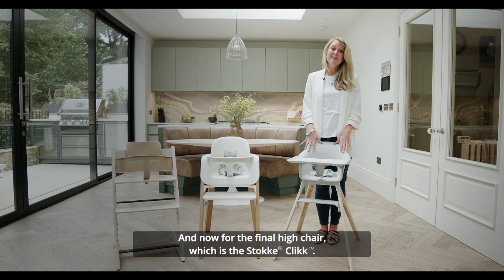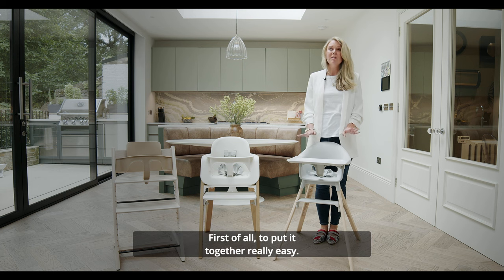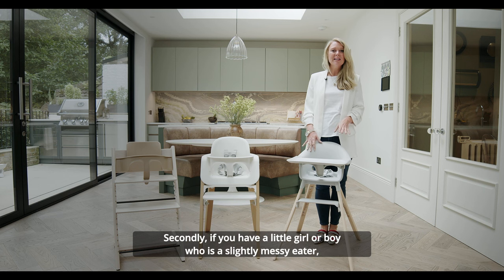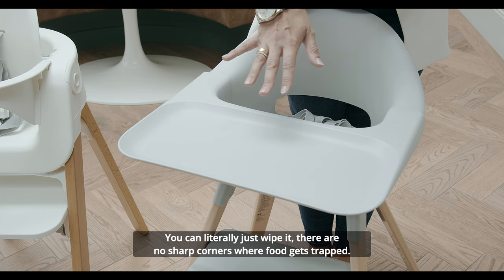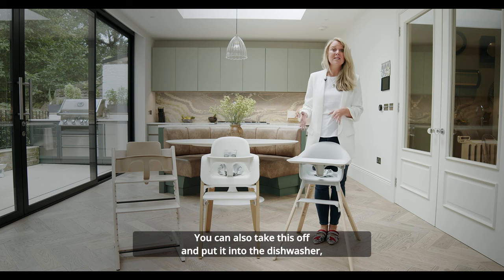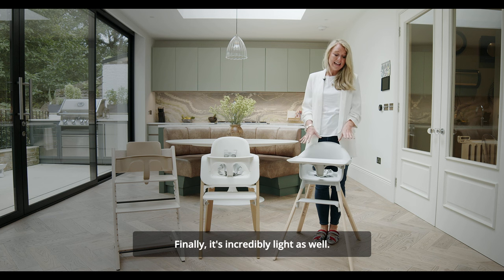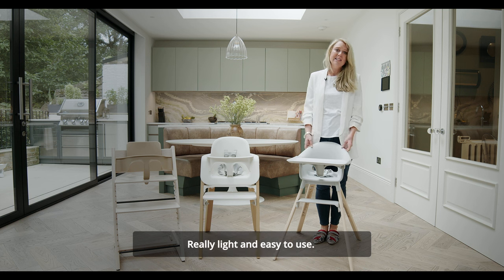And now for the final high chair, the Stokke Clikk. I absolutely love this high chair because it is so convenient and easy to use. To put it together — really easy, one, two, three, click — even I could do it without my husband's help. If you have a little one who is a slightly messy eater, it is so easy to clean: you can literally just wipe it, there are no sharp corners where food gets trapped, and you can also take the tray off and put it in the dishwasher. And finally, it's incredibly light — you can just pick it up on a sunny day if you want to eat outside. Really light and easy to use.